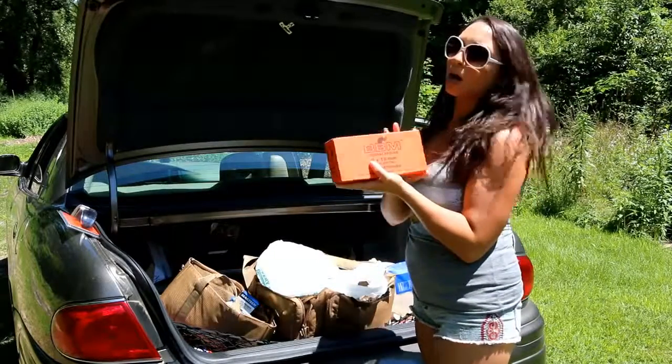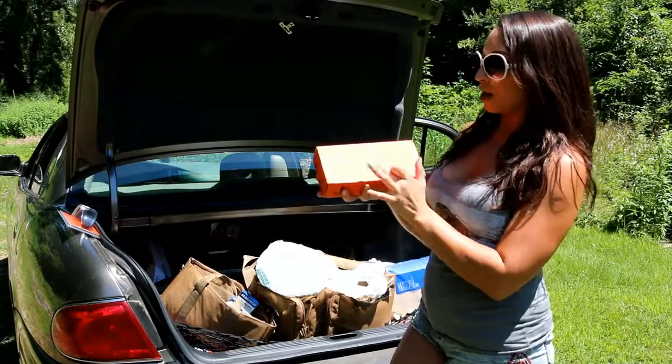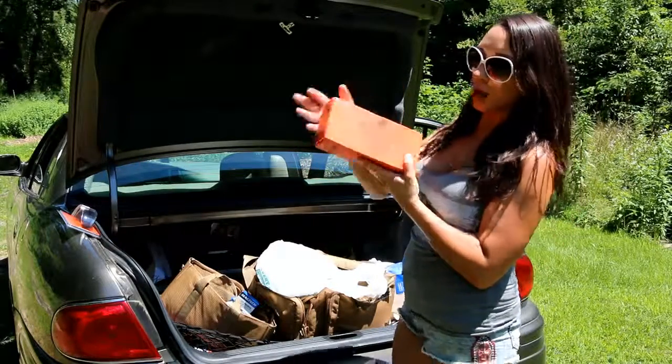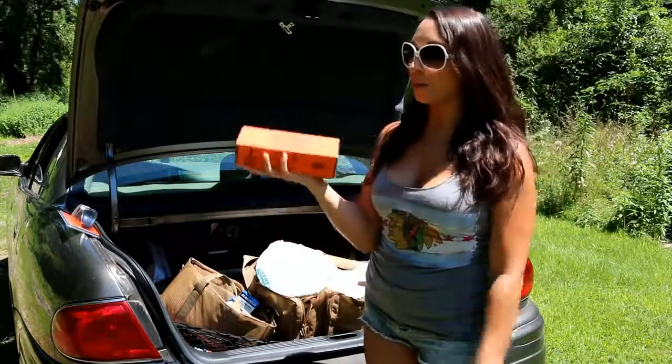I got it for about $96 after taxes, about $103 altogether. I thought it was a pretty good deal. It's 115 grain FMJ and 350 cartridges all in here. And they're all individual boxes as well, so you don't have to lug this big heavy thing around.